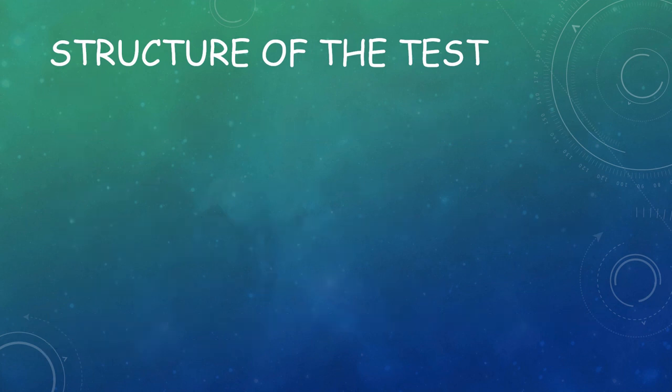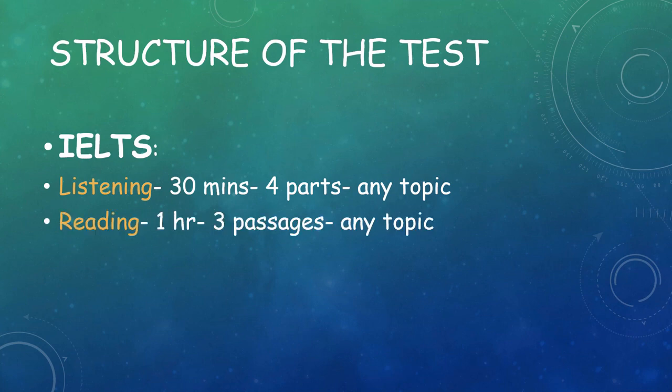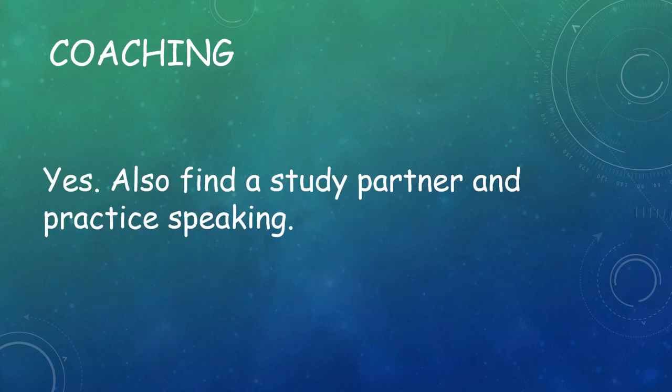Coming to the structure of the IELTS exam, it also has four parts. Listening lasts 30 minutes with four parts on any topic. Reading is one hour with three passages on any topic. Writing lasts one hour with two tasks, and speaking is 14 minutes with three parts on any topic.